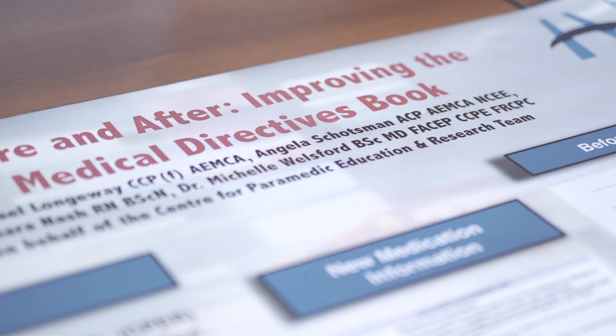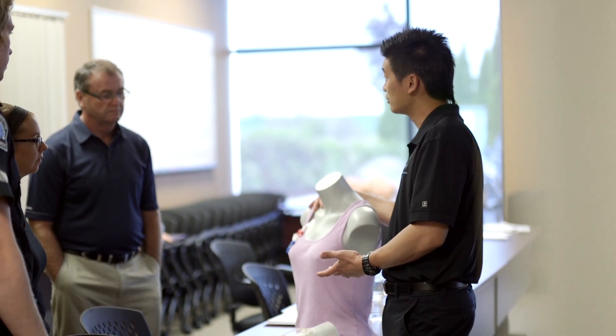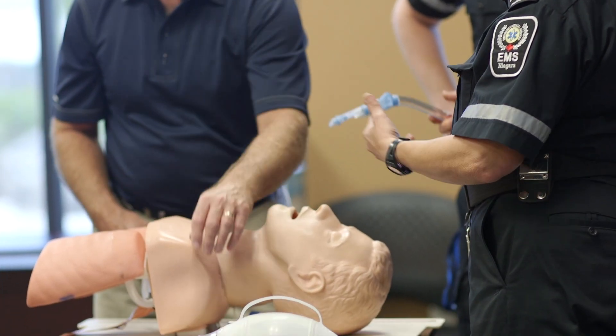I'm also really impressed that CEPR is involved in continuous improvement through research. They're continually scouring their data to make sure that they're training people up in the best possible way with the latest, most advanced techniques.